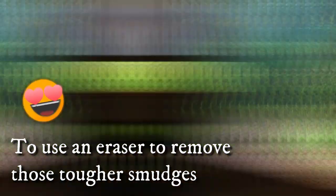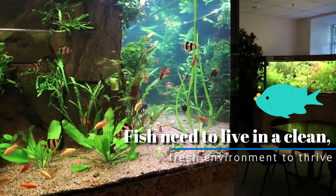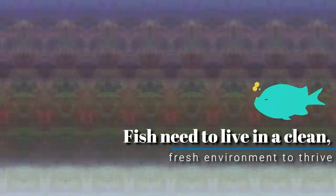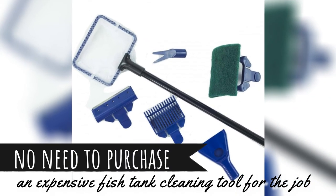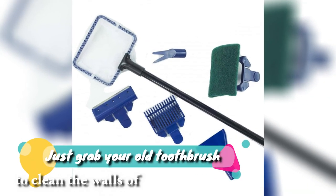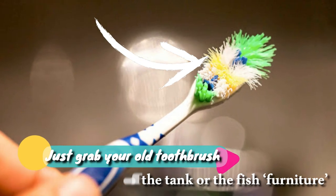18. Clean Out Your Fish Tank. Just like us, fish need to live in a clean, fresh environment to thrive. You'll need to clean out your fish tank regularly, but there's no need to purchase an expensive fish tank cleaning tool for the job. Just grab your old toothbrush to clean the walls of the tank or the fish furniture.